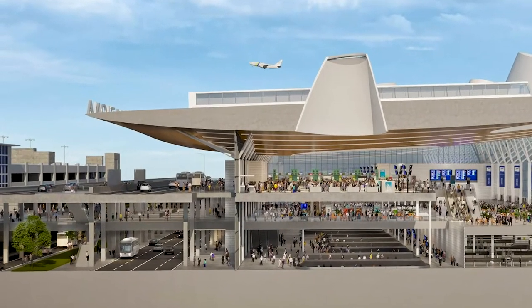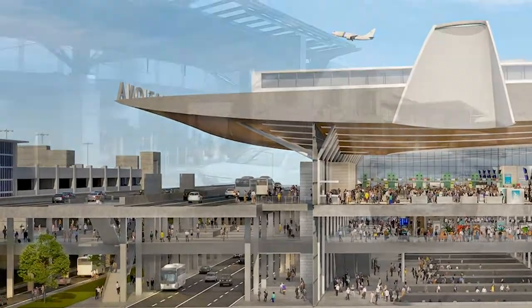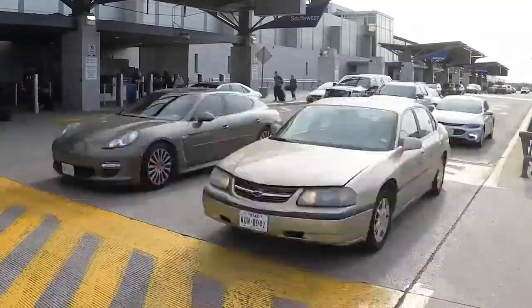In addition to aligning with phase one of our 2040 master plan to expand and build out the front of the Austin Airport, this relocation diverts about 3,700 cars per day away from the curbside and reduces roadway congestion.